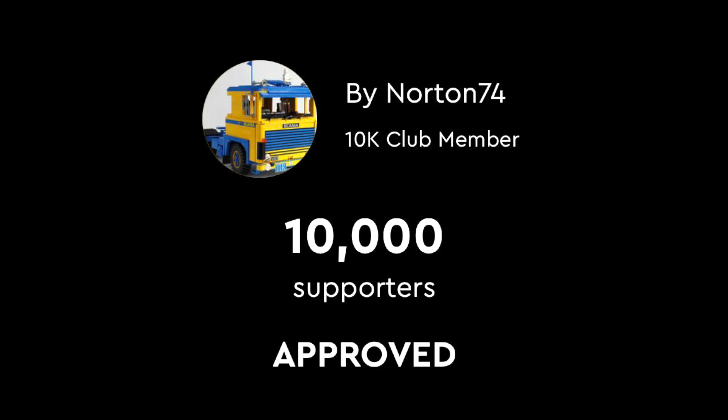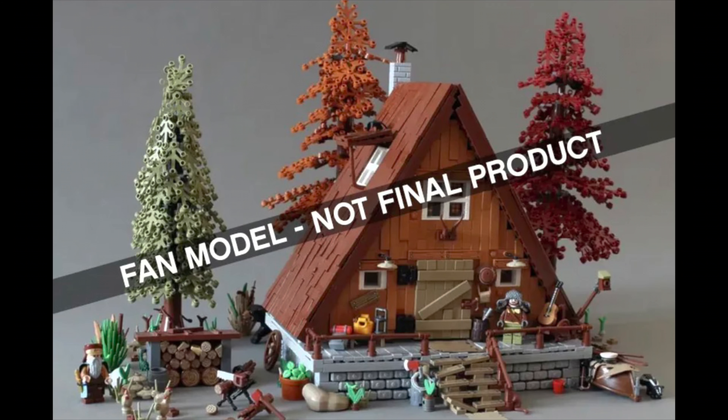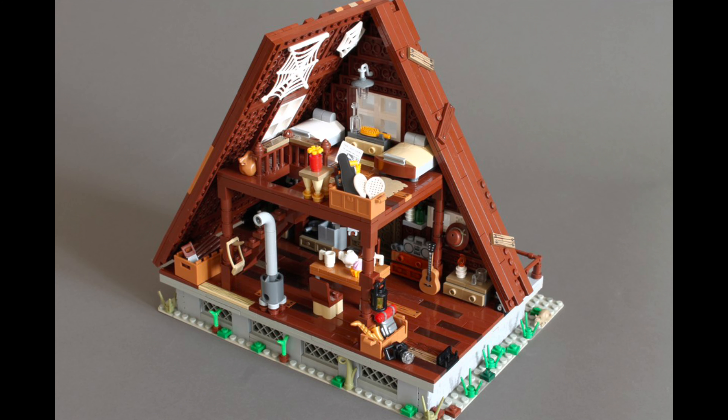First is user Norton74 and his A-Frame Cabin set. I will say, of the two sets, this one surprised me — it just never appealed to me as a set.